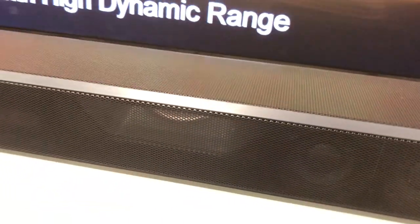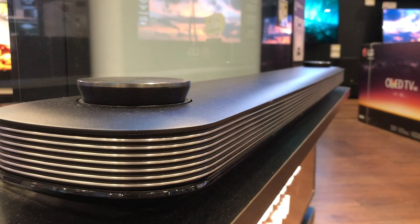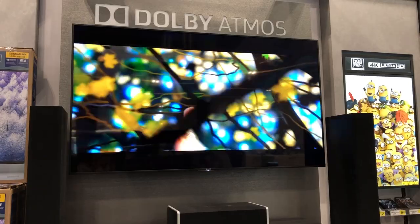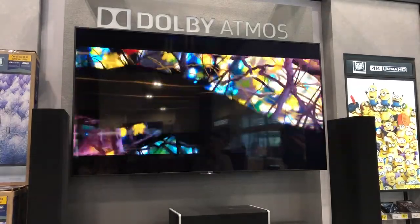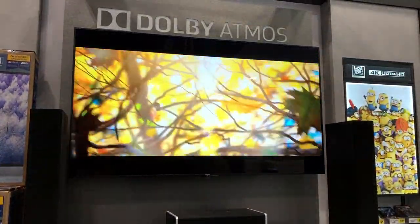Similar to those modules Matthew mentioned, sound bars direct some of the sound upward, reflecting it off your ceiling to replicate that 3D audio soundscape. The Atmos experience is impressive — this was my first time trying it out first-hand, and it definitely feels just like it does in a movie theatre.